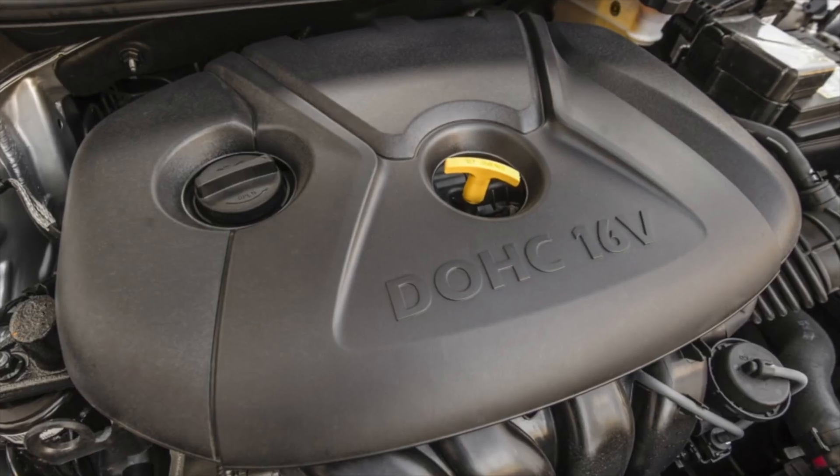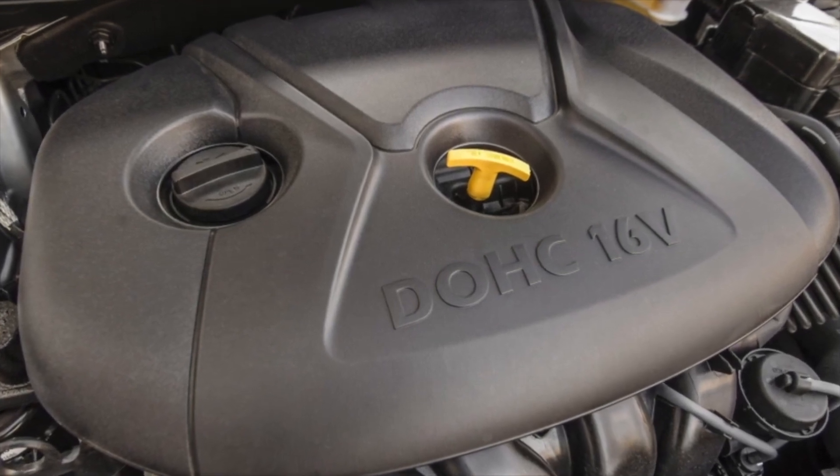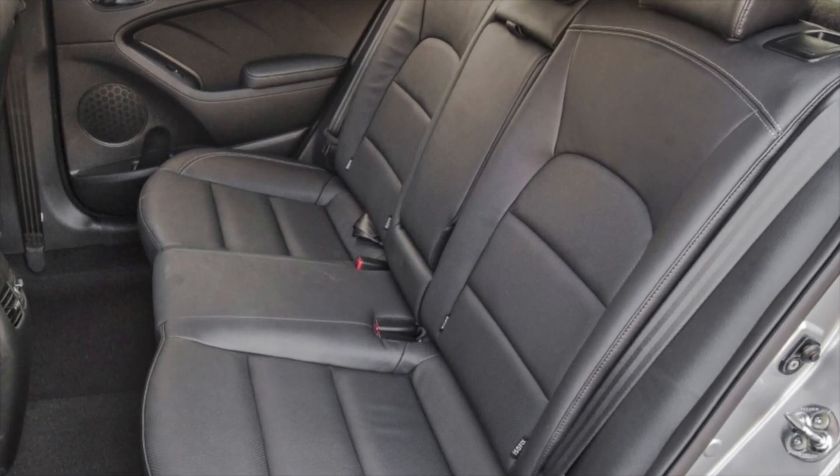Both engines have a fairly durable timing chain drive. Valve clearances on the 1.6 are mechanically adjusted by selecting pushers, while the 2.0-liter unit uses hydraulic compensators.